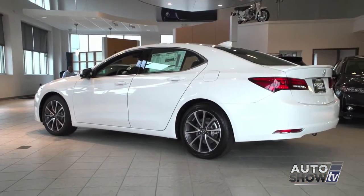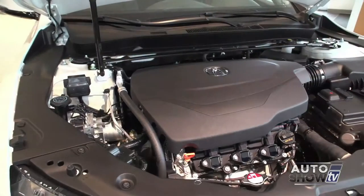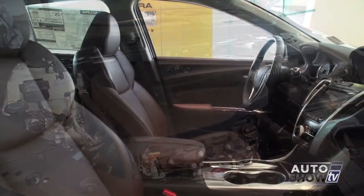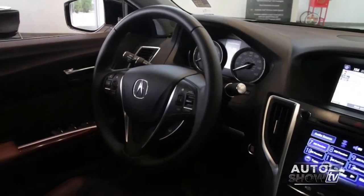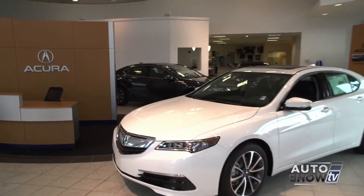The new 2015 Acura TLX is gorgeous both inside and out. You can get it in a 4 or 6 cylinder, front wheel or all wheel drive. The interior is stunning with luxury for five. And with an array of technology and safety, the 2015 Acura TLX is selling fast. Let's take a closer look here at First Acura in Seacock.